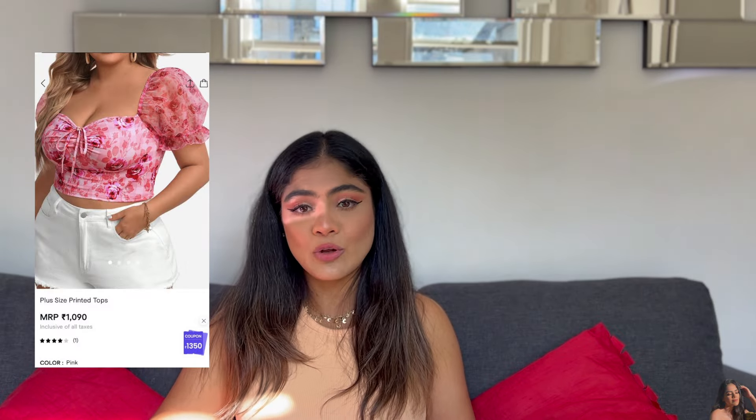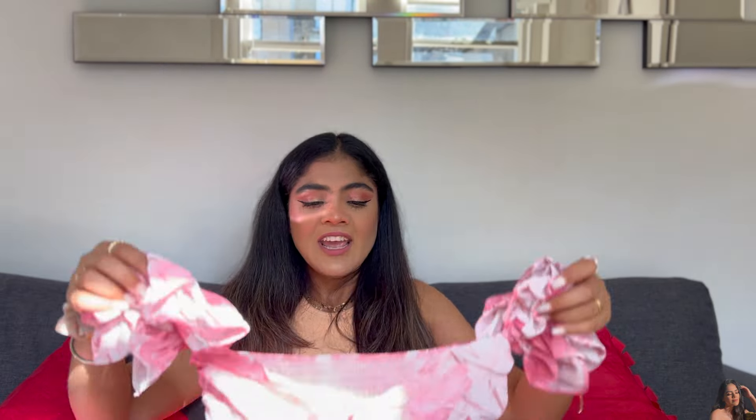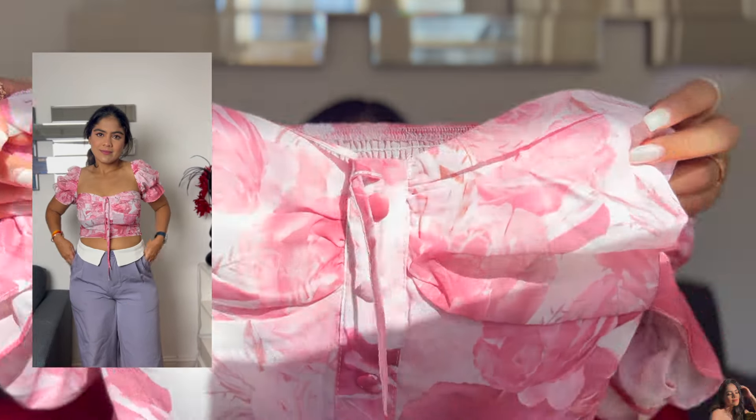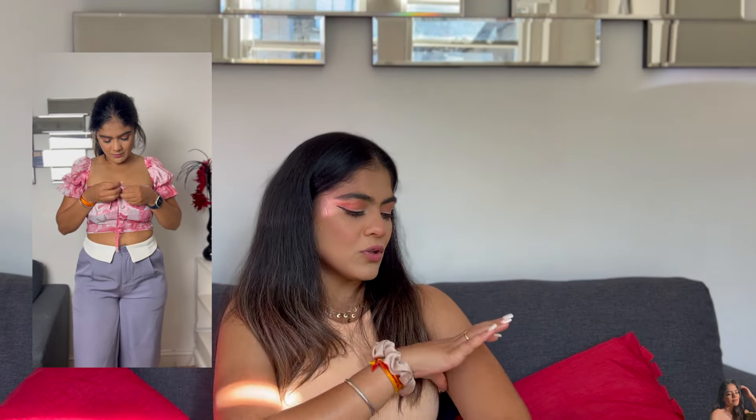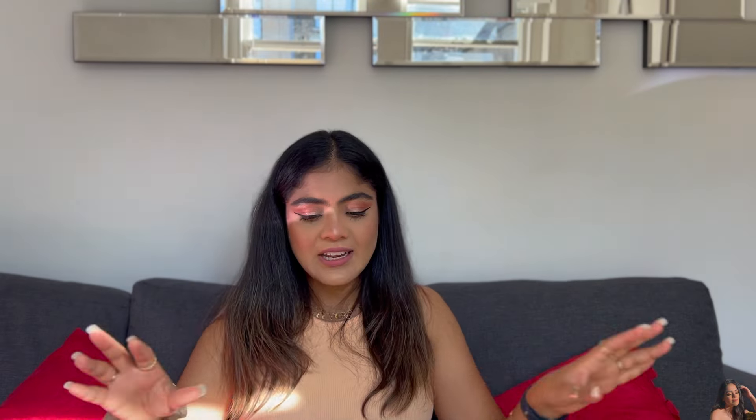This next top is an older purchase from Urbanic that's no longer available, but I found a very similar one that I've linked for you. It's a very cute little pink top with a V-neck design and two strings in the middle you can tie however you like. It has a rosy printed pattern and little balloon sleeves that come just above the elbow. I've already worn it — it's very comfortable, 10 out of 10!